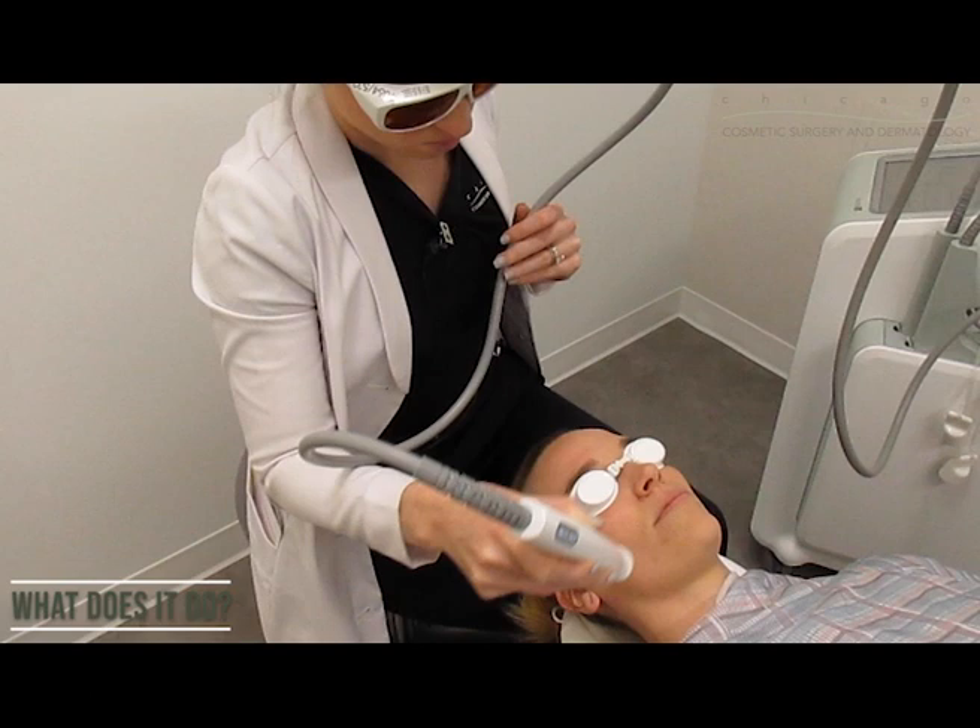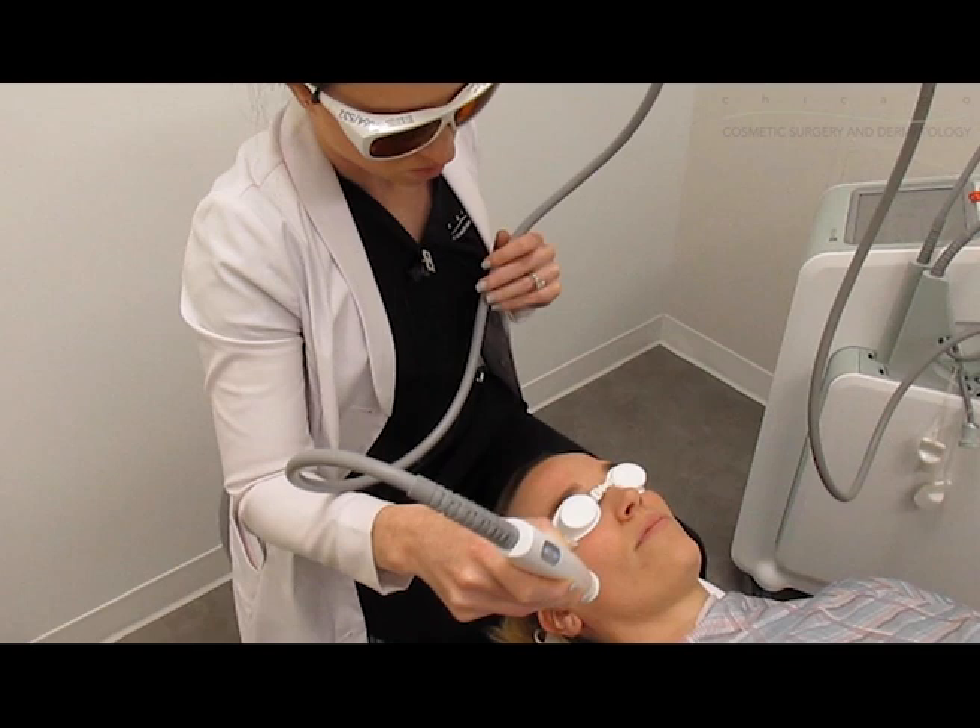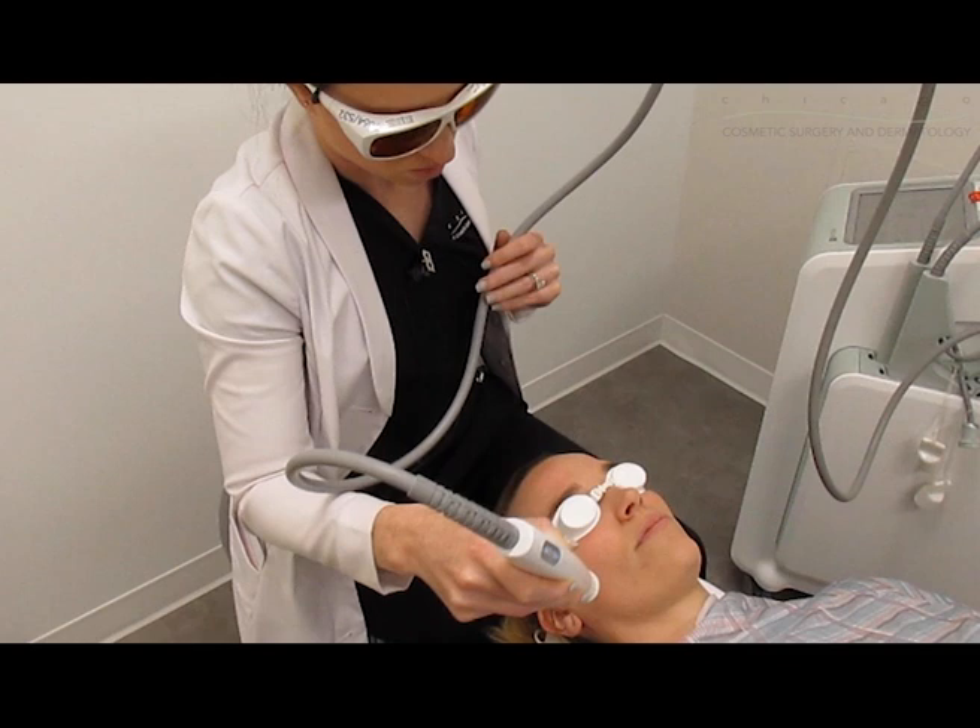Laser Genesis stimulates the skin's renewal process by gently warming the skin. Gentle micro pulses of laser energy are sent to activate collagen remodeling to give your skin a smooth, radiant complexion. You will experience a mild warming sensation on the skin surface, and there may be very mild redness.